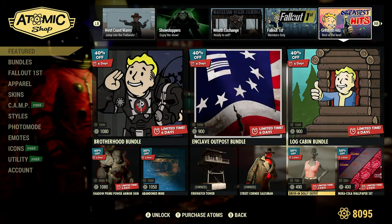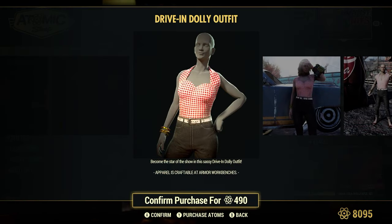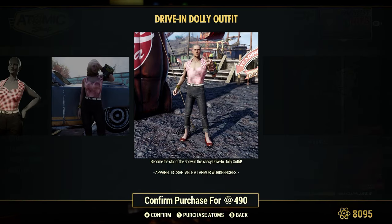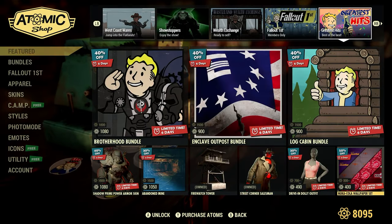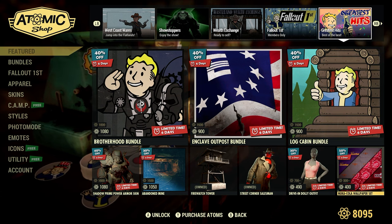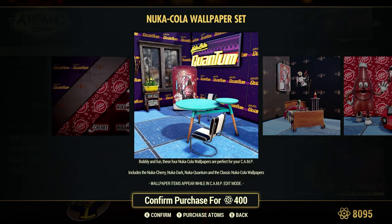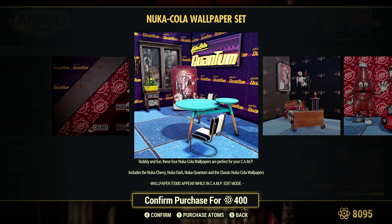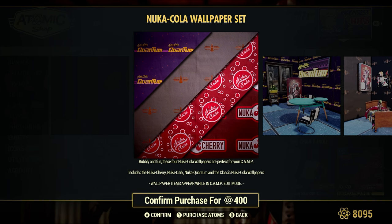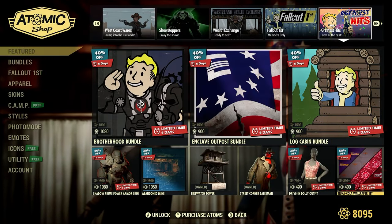Drive-In Dolly Outfit, 30% off or 4,090 items — quite the outfit there. We have the Nuka-Cola Wallpaper Set, 50% off or 4,090 items — that's pretty cool looking wallpaper, that's a pretty good deal. I like that. On the fence about that.